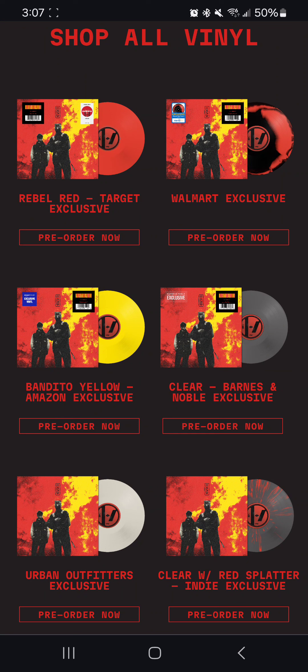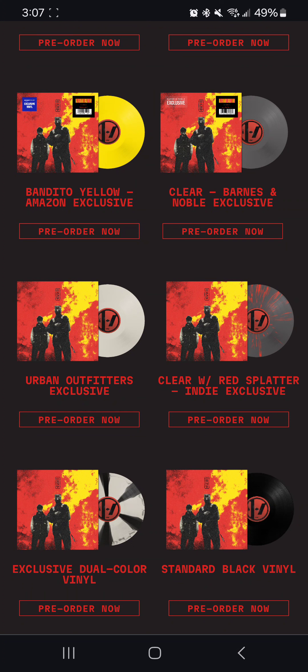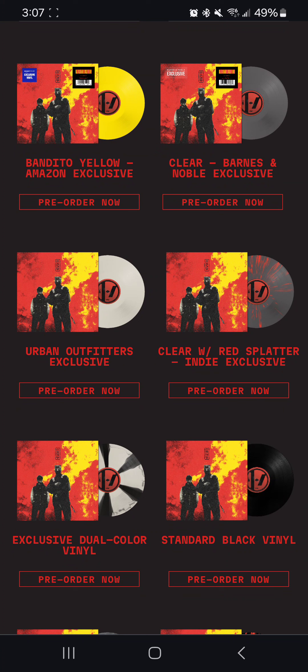Fan service color variations — I absolutely love it. Both of those are callbacks to their album Trench, with Bandito as well as the chlorine lyric Rebel Red. Walmart gets an exclusive vinyl that's black and red swirl, and I am in love with how that looks. Barnes & Noble gets a clear vinyl, Urban Outfitters gets a white vinyl, and the indie exclusive gets a clear vinyl with a red splatter.